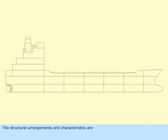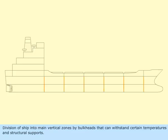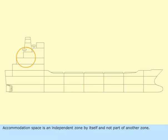The structural arrangements and characteristics include division of the ship into main vertical zones by bulkheads that can withstand certain temperatures and structural supports. Accommodation space is an independent zone by itself and not part of another zone.